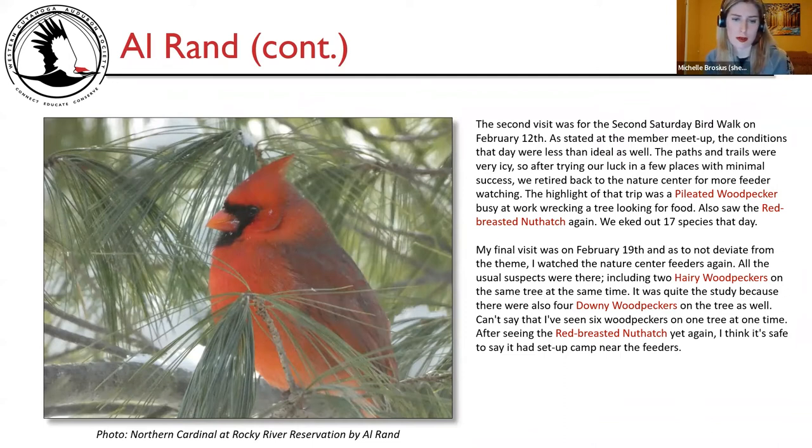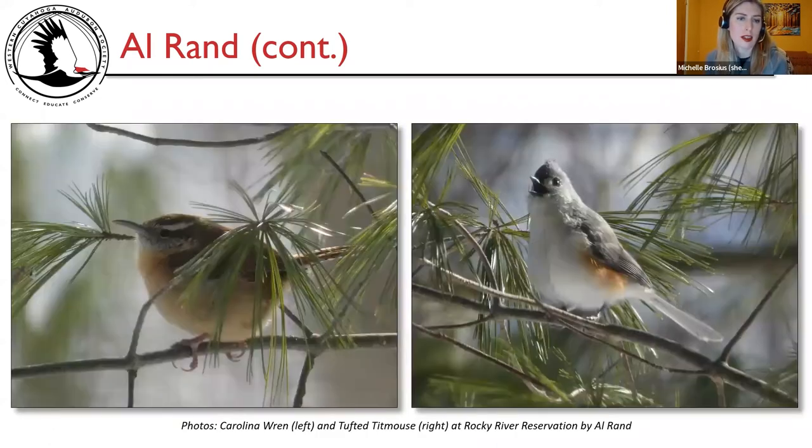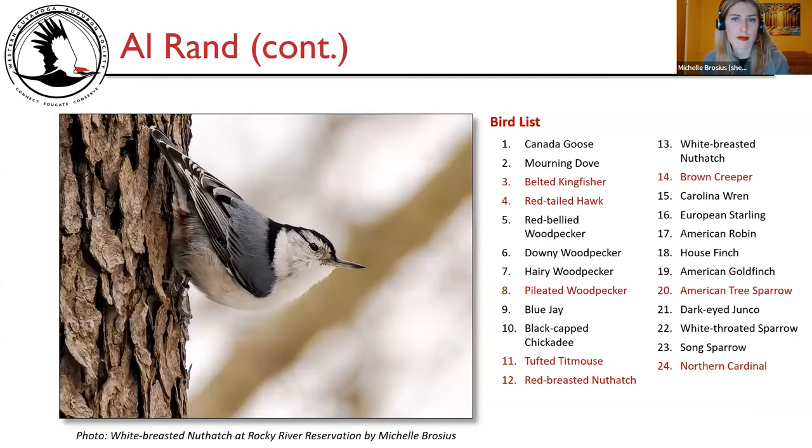Photos show a northern cardinal, Carolina wren, and tufted titmouse at Rocky River Reservation by Al Rand. Al's notable species include belted kingfisher, red-tailed hawk, pileated woodpecker, tufted titmouse, red-breasted nuthatch, brown creeper, American tree sparrow, and northern cardinal. Michelle notes she loves American tree sparrows — one of her favorite sparrows. Photo shows the banded white-breasted nuthatch at the reservation in its typical classic pose, facing downwards and tilting its head up.